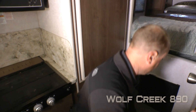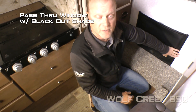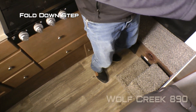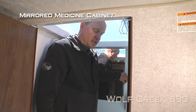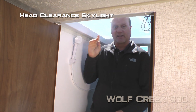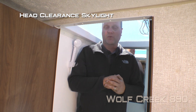In the step up you'll find access to tons of utilities. Pass through window with nightshade. Fold down step that leads up into your bathroom. The bathroom features a one piece fiberglass wet bath with mirrored medicine cabinet and porcelain bowl toilet, hand held shower sprayer and head clearance skylight. For your reference, I'm 6 foot 2 and as you can see I can stand up in here with no problem.